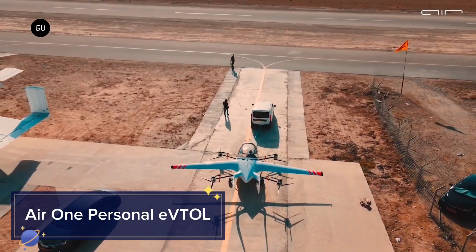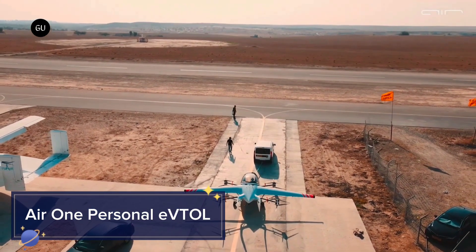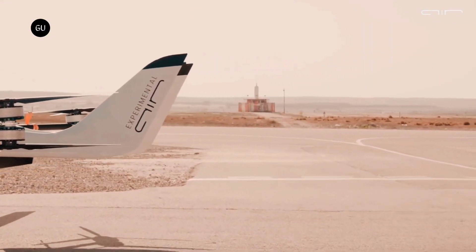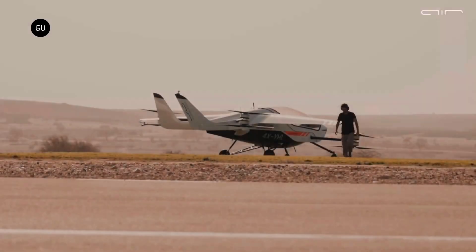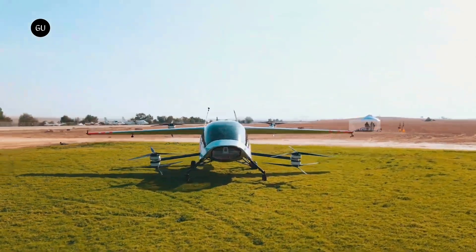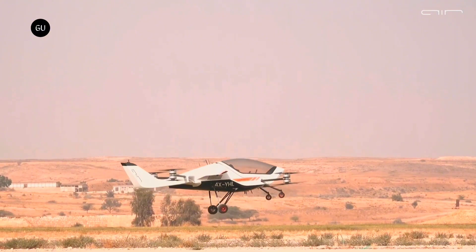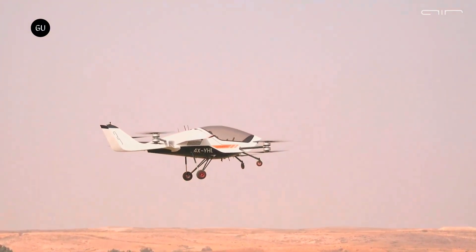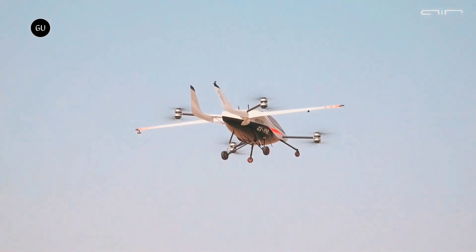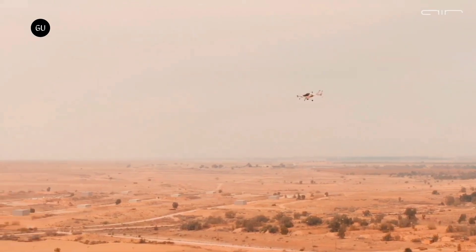Imagine flying over traffic in your personal aircraft. The Air One Personal EVTOL offers this futuristic vision with a range of 110 miles and a top speed of 150 mph, making urban air mobility a reality. Its electric propulsion system ensures eco-friendly travel, producing zero emissions and significantly reducing noise pollution compared to traditional aircraft.